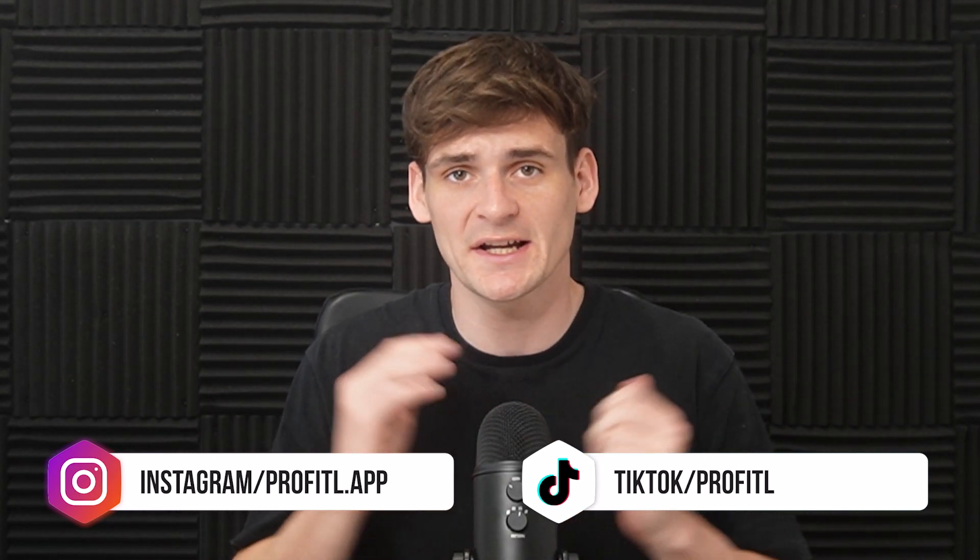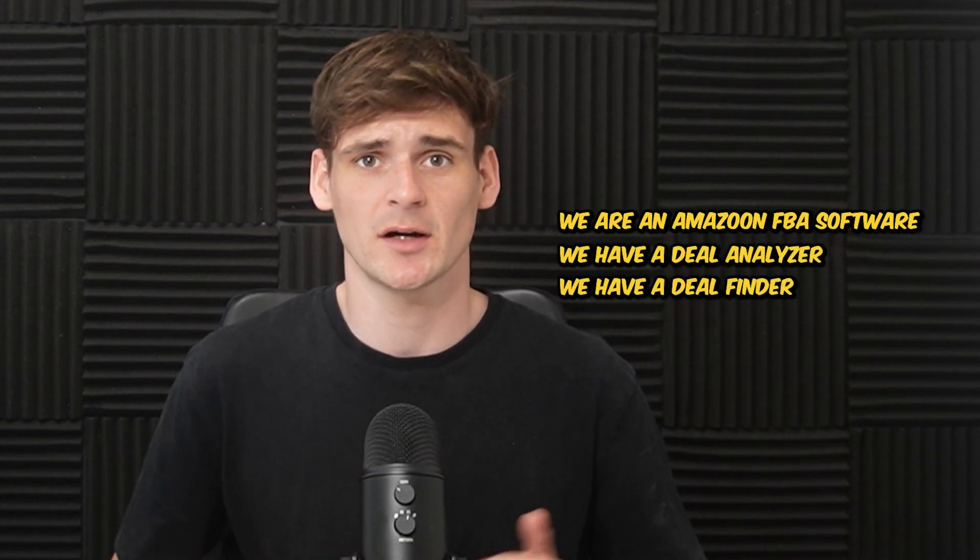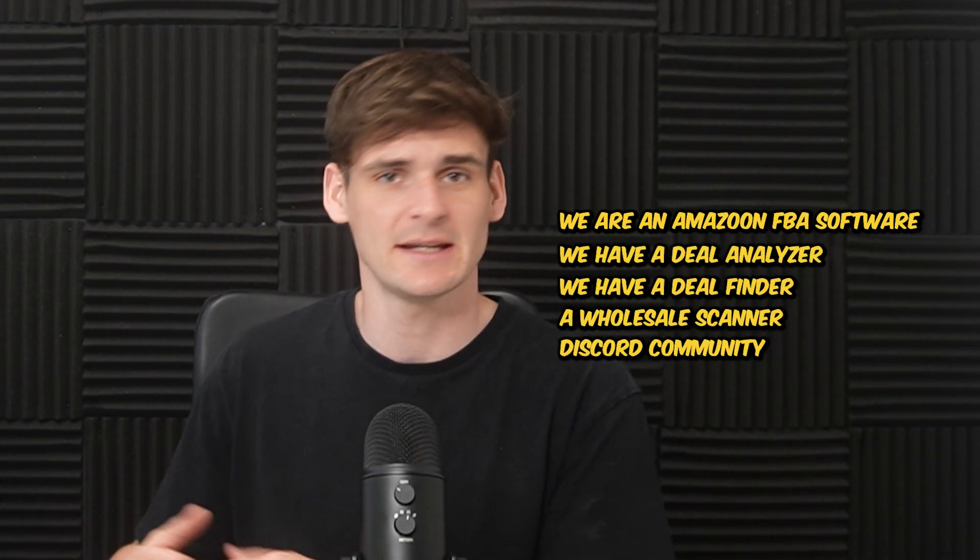Before the next product, a quick note about a Profitool discount code. Profitool is an Amazon FBA software featuring a deal analyzer, deal finder, wholesale scanner, Discord community, FBA course, and much more — all about helping you on your Amazon FBA journey. This code saves you either 5% on yearly plans or 20% on monthly plans, so make sure to take note if you're looking to start Amazon FBA.